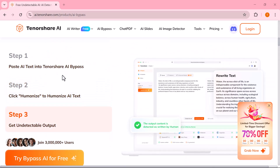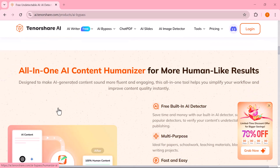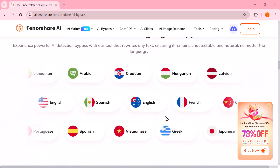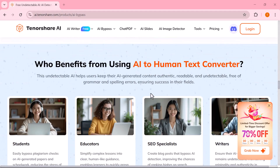But don't worry — this tool claims to humanize AI content and make it completely undetectable by AI detection tools. Sounds impressive, right? But does it really work? In this video, we're going to test it out together, explore all the features, and see how well it performs in real-world scenarios. By the end, you'll know whether Tenorshare AI Bypass is worth your time or not.